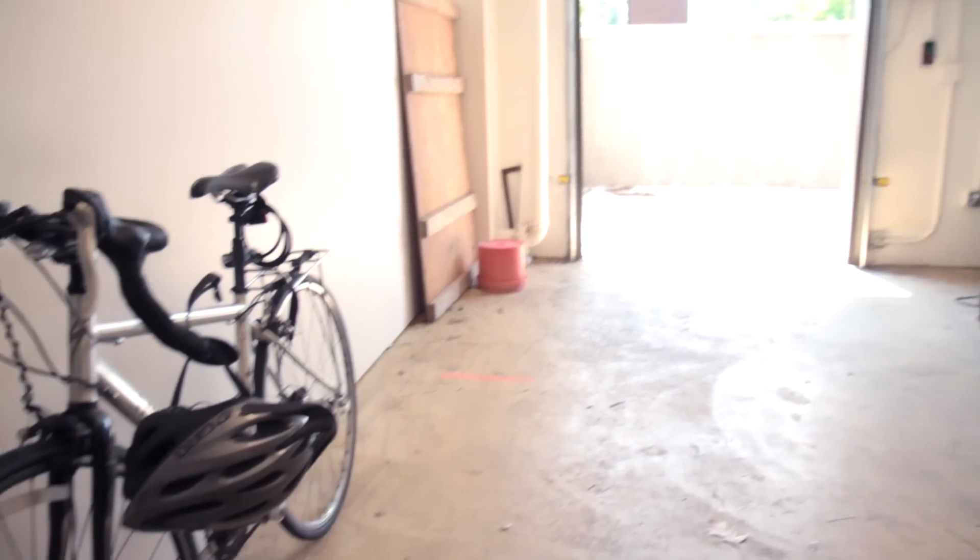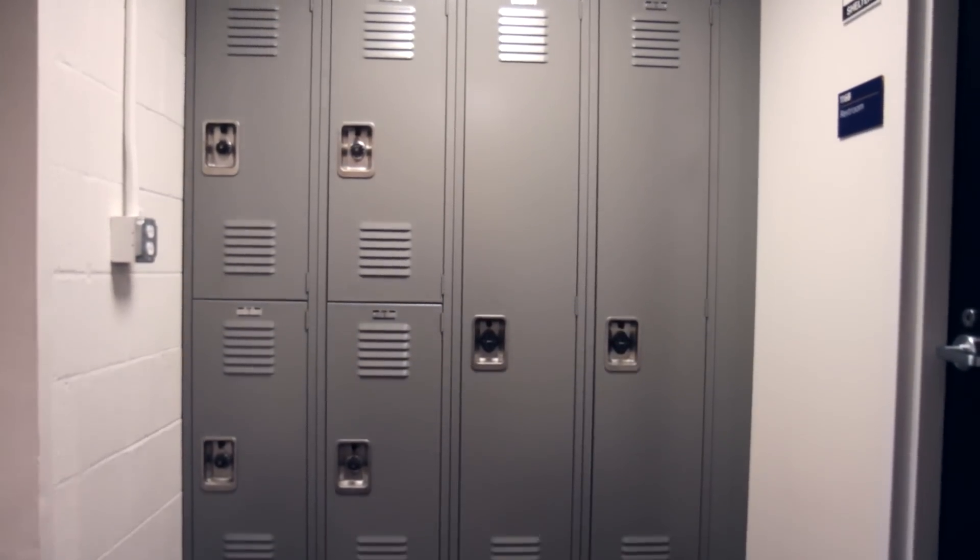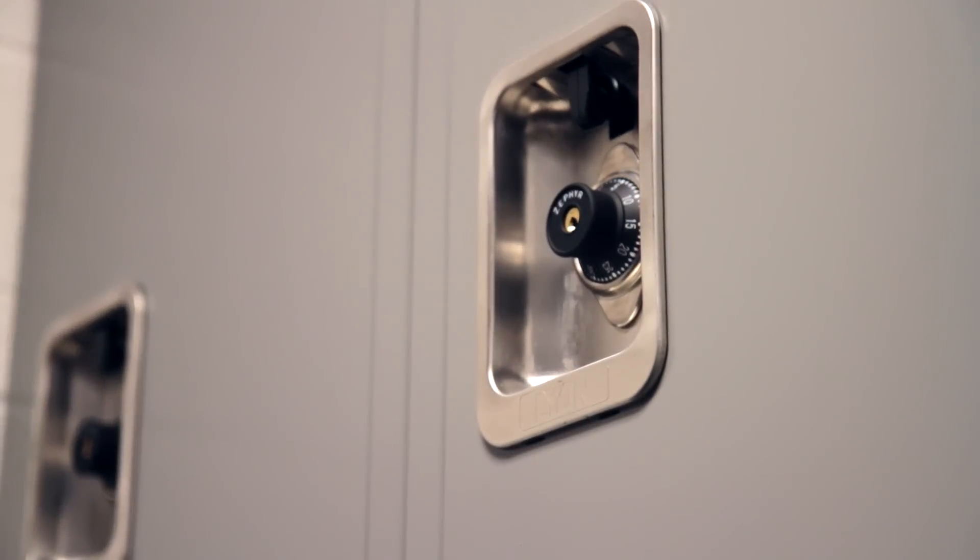We have a bicycle storage room to encourage people to ride their bikes to work, and there's a locker room and a shower — you can actually earn points on LEED for that. A lot of office buildings don't have that, so people are reluctant to ride their bikes to work.